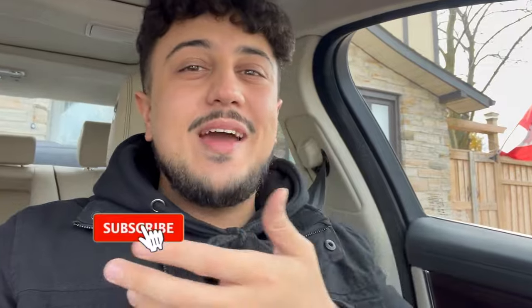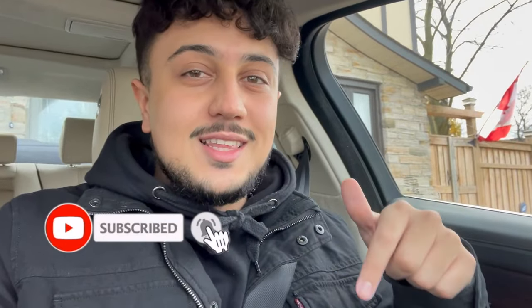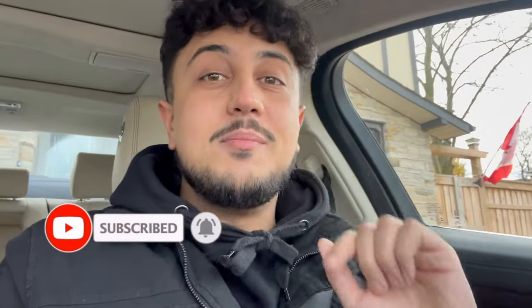Now if you guys enjoy these kind of vlogs, make sure to like the video and subscribe to the channel for more Yu-Gi-Oh content just like this one. We're uploading every single day in the month of December, so you guys have to be subscribed to stay tuned. There are a few local card shops I actually want to check out, so let's get going and find out what kind of deals we can find today.